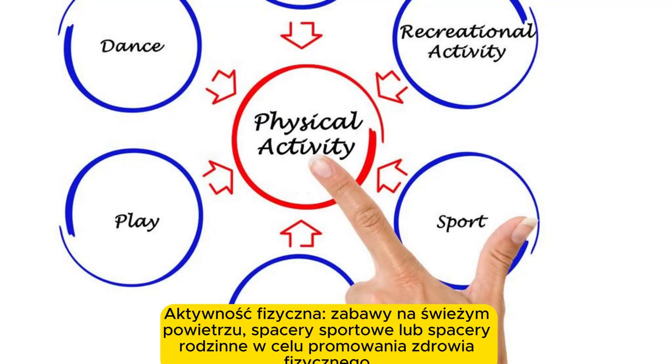Physical activity. Outdoor play, sports, or family walks to promote physical health.